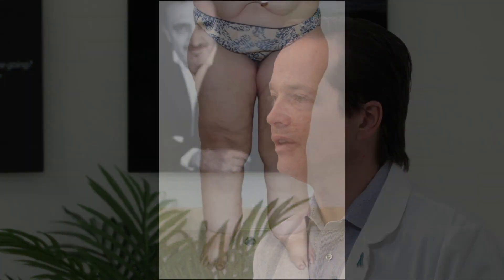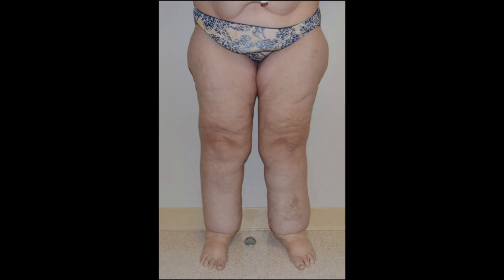Many patients and even doctors are confused about the difference between lipedema and lymphedema. Both involve swelling of the arms and legs; however, both disorders are very different in what causes them and how they're treated. Lipedema is a disorder of the accumulation of pathologic fat. This fat is often painful and can have a grainy, beanbag-like texture.